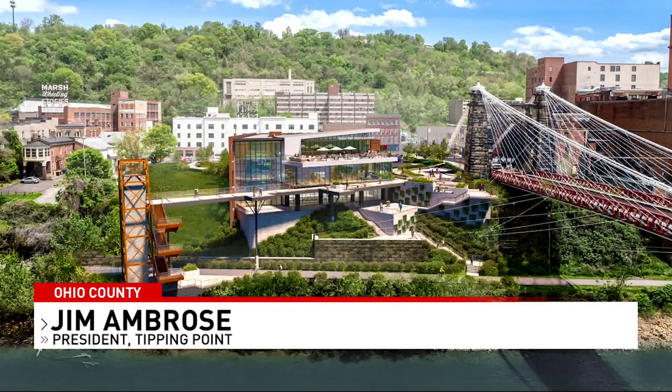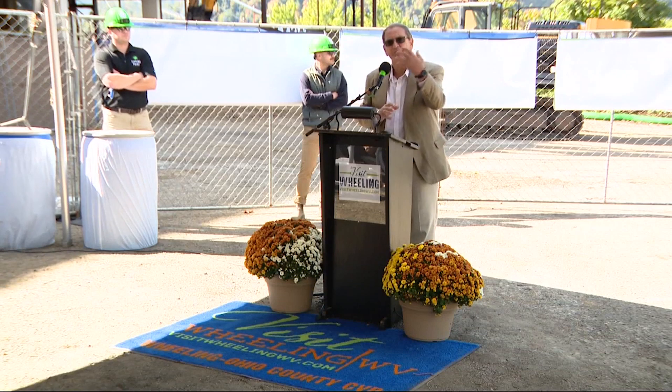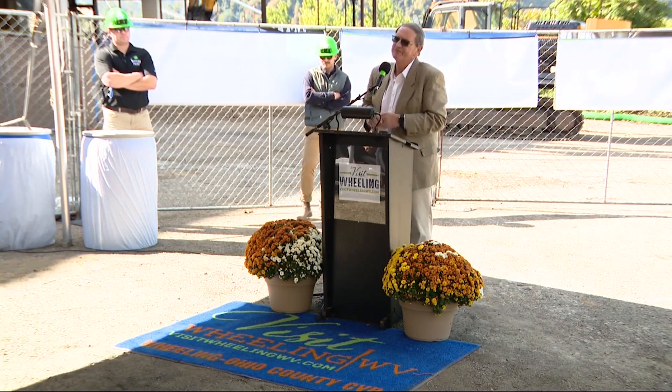For the first time in 150 years, visitors and locals will be able to have an unobstructed view of the Wheeling Suspension Bridge. Ohio County CVB officials are calling it a hub off I-70 in the historic structure.